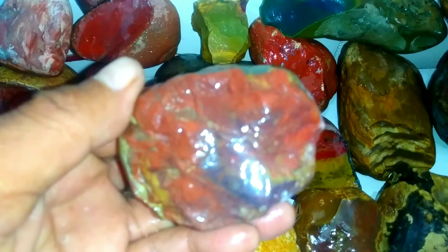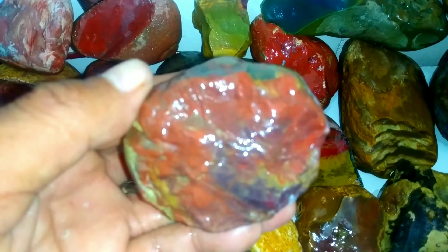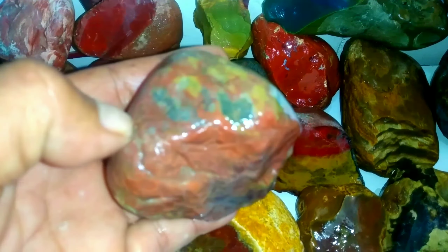Batu ini adalah batu dari khas Danau Toba. Yang mana ini adalah titipan dari sahabat saya yang ingin mempromosikan bagaimana batu-batu yang ada di daerah Danau Toba. Bentuk red jasper-nya seperti ini, ada kehijauan, cenderung dia warnanya seperti ini. Ini adalah batu jasper Danau Toba.